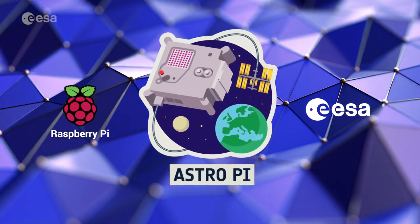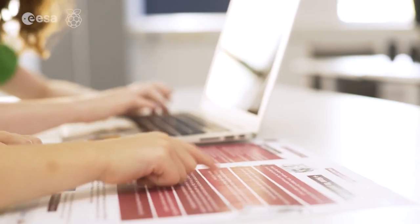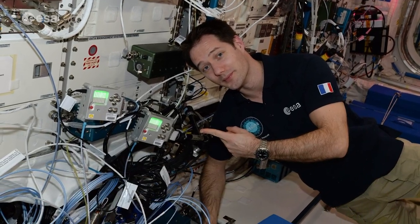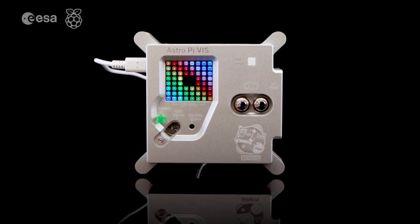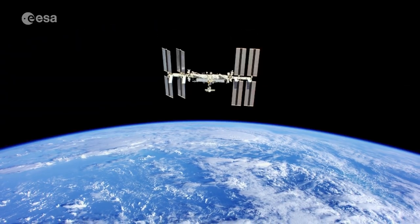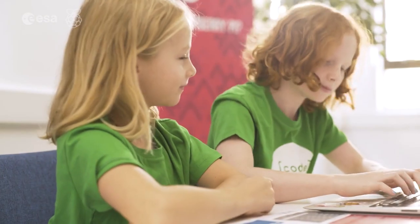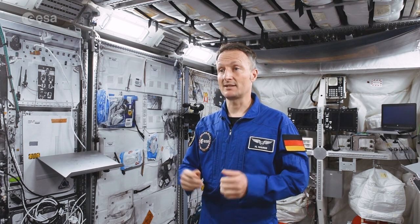In the European AstroPi Challenge, you'll have the chance to conduct your own specific experiment in space by writing a computer program that will run on the Raspberry Pi computers on board with me on the International Space Station. Never coded before? No problem! You can get started with Mission Zero, an entry-level challenge for beginners. This year, you will have the special mission of naming the new AstroPis.